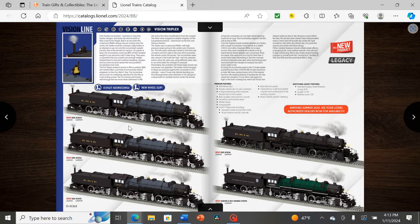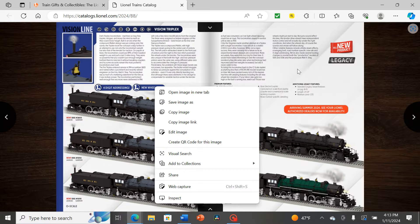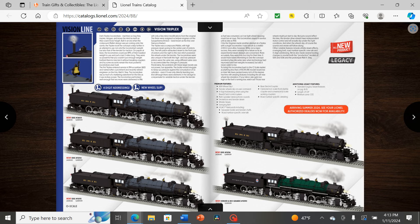We have three Erie engines. One actually has a name — I don't know if any Triplexes were named in real life, so someone in the comments can fact-check that. We also have a plain Erie Triplex with the boiler painted black, and then the Rio Grande Triplex — one of the fantasy liveries — with a green boiler and the Rio Grande logo on the tender.